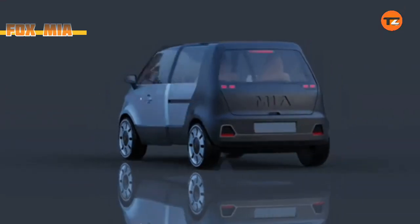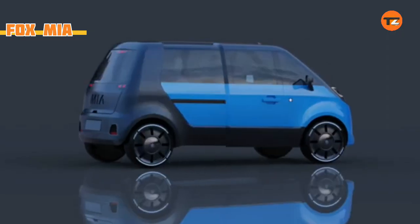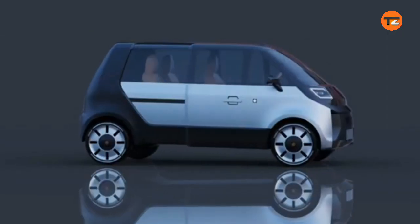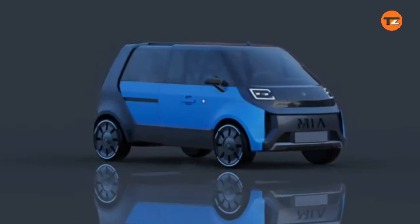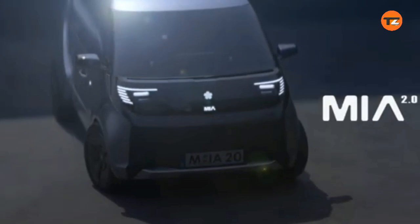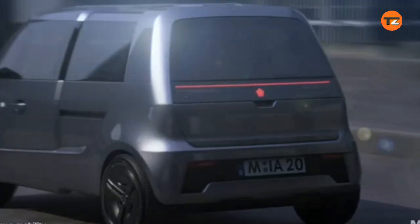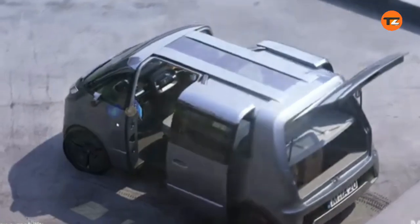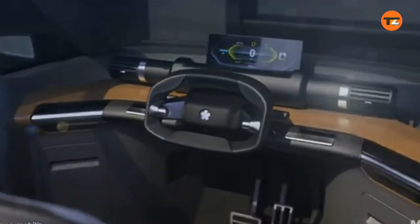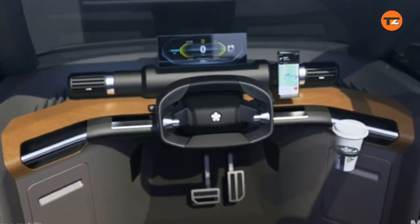The Fox e-Mobility Mia 2.0 is an electric microvan being developed by the European company Fox e-Mobility AG. It is a modern reimagination and further development of the original Mia 1.0, which was produced by Mia Electric from 2011 to 2013. The Mia 2.0 is based on the design of the original Mia, which was created by renowned automotive designer Murat Gunak, who also designed for VW and Mercedes-Benz.